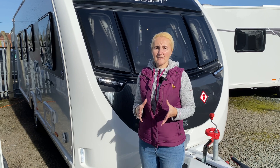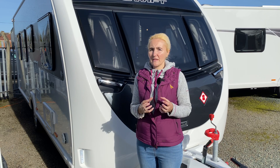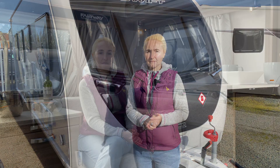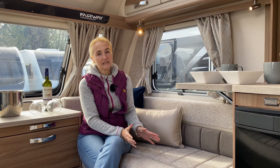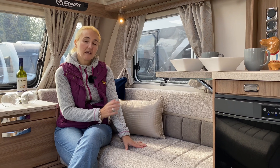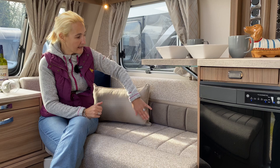So that is the additional equipment we're going to get on the Swift Fairway Platinum externally — quite a lot of equipment for your money. Let's go inside next and have a look. Coming inside the Fairway Platinum, the first thing we notice is the difference in the finish of the fabrics and the colour scheme.